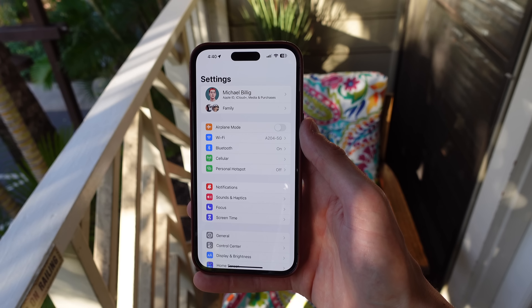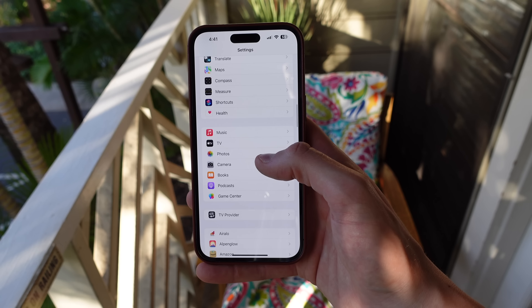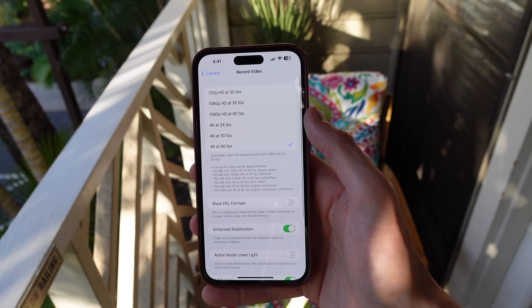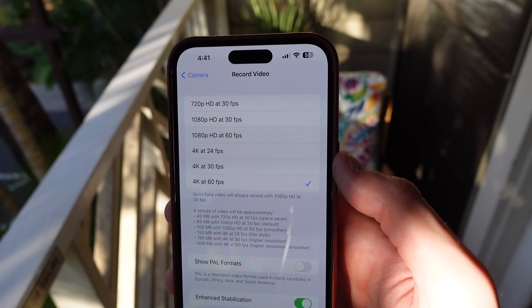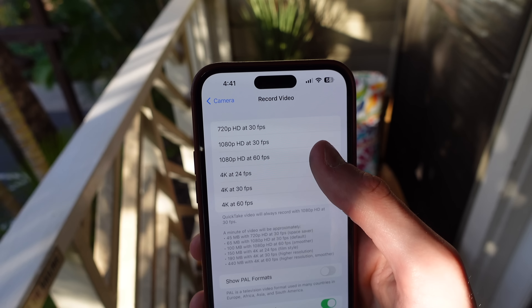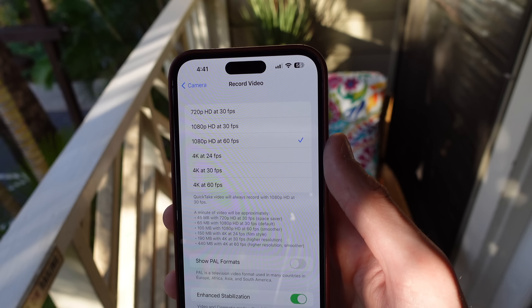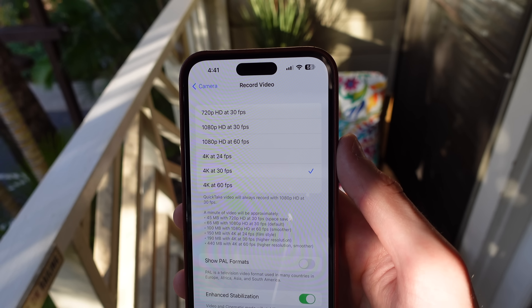Next up at number two is setting your video settings. Many people will get a new iPhone and just start recording video at the default settings, not knowing that they're missing out on a bunch of quality. You can set your iPhone's video resolution up to 4K at 60 FPS, which will make your video look sharper and also smoother. 4K 60 will take up a lot of storage, however. So if you care most about sharpness, I'd recommend choosing 4K 30.